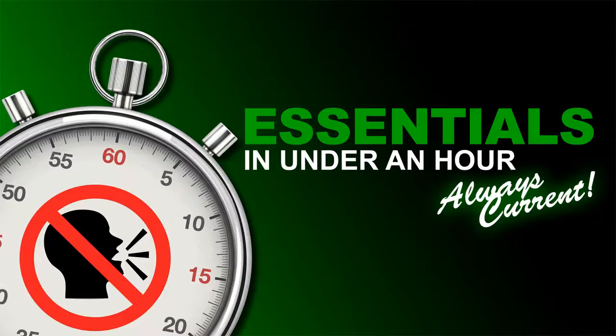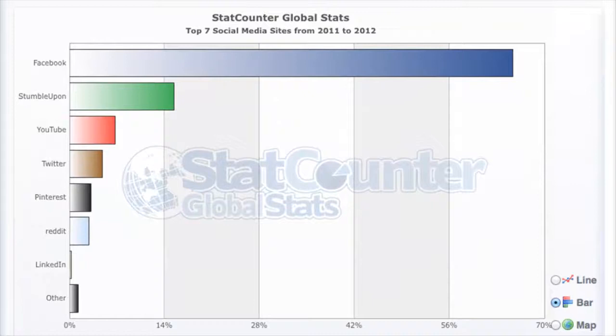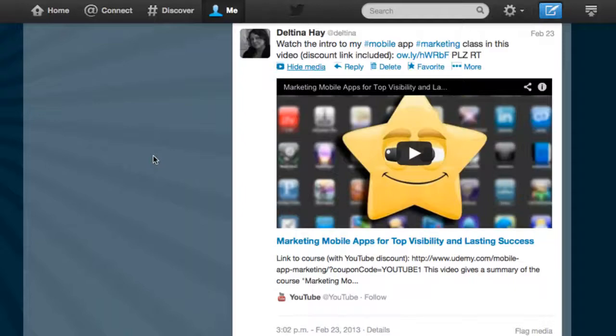This course will get you up and running using Twitter to its full potential in under an hour. Twitter is still one of the most popular social media tools out there. Used effectively, Twitter can outperform its higher-ranking rivals, helping you promote your products and services, and establish yourself as a thought leader. So without any more chatter, it's time to learn Twitter Essentials in Under an Hour.